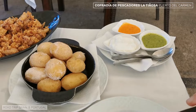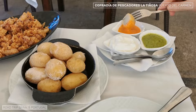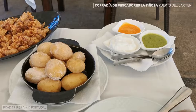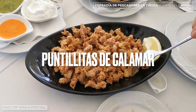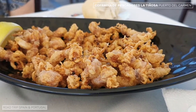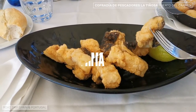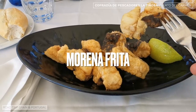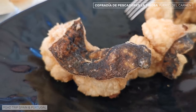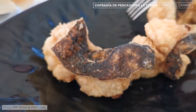Papas arrugadas are prepared with a local potato variety, small in size. The potatoes are boiled in their skins with a lot of salt added so that a layer of salt remains around the potato. We also ordered puntillas — small fried squid, very common in other parts of the Spanish coast as well. Finally, we ordered fried moray eel, which is fried without removing the skin and buttered with gofio flour, which we will talk about later. It has a fairly mild flavor, but we didn't really think much of it.